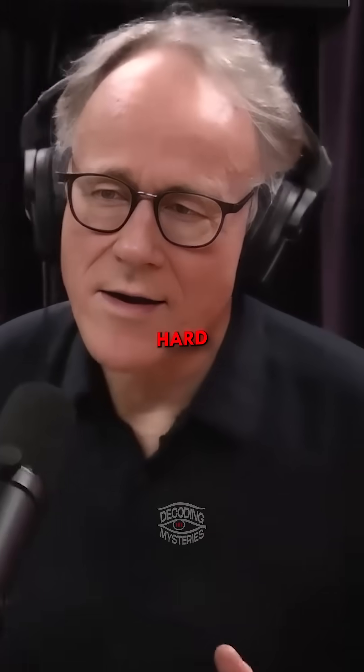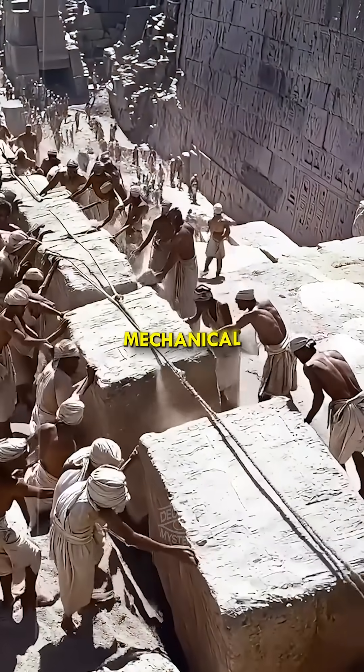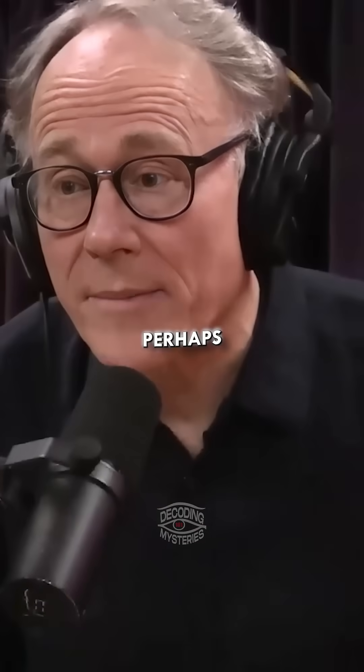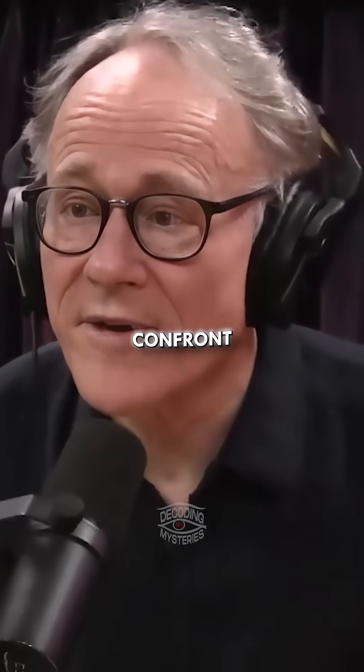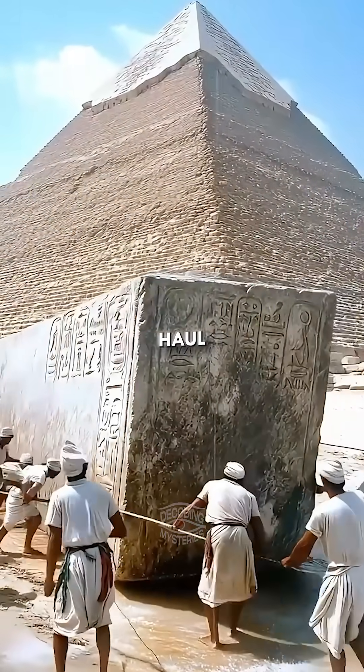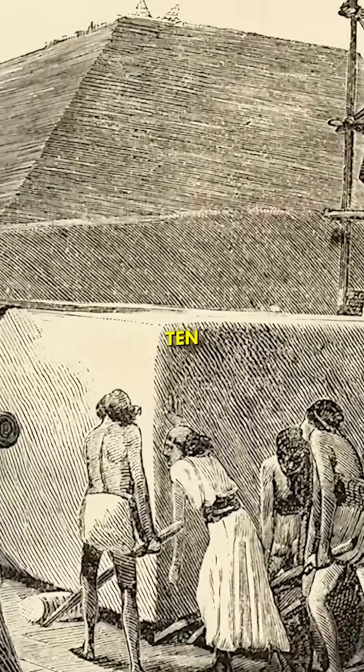It is very hard for archaeologists to explain how that was done using purely leverage and mechanical advantage. You can say, oh, perhaps they built a ramp and hauled the stones up the ramp. But then you have to confront basic laws of physics. You can't haul stone weighing tens of tons up a slope that exceeds 10 degrees.